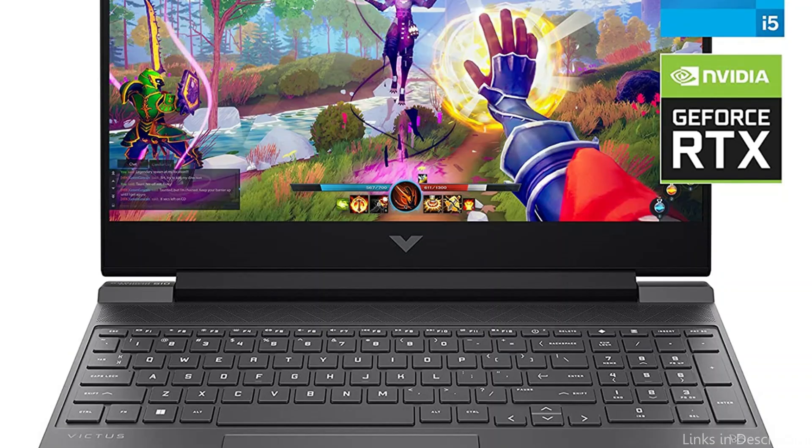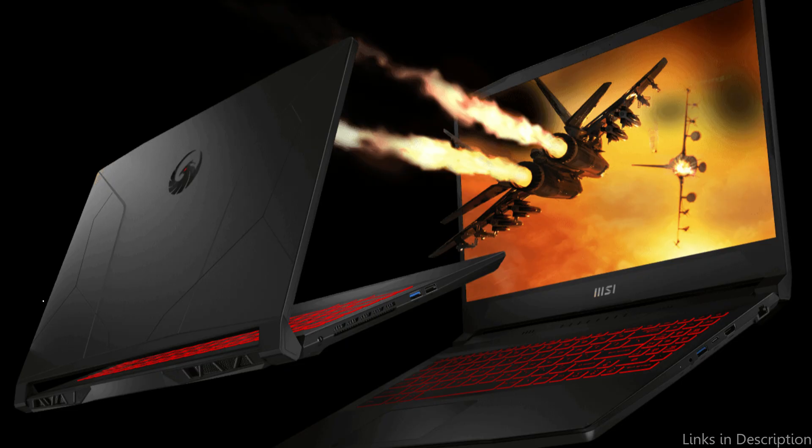Overall, the Victus by HP 15 is an excellent choice for gamers on a budget who still want a top-notch gaming experience. It offers excellent value at its price point due to its robust hardware, long battery life, and stylish design.